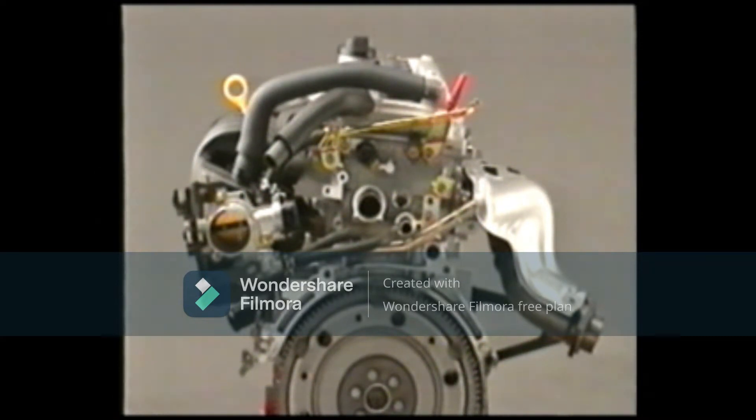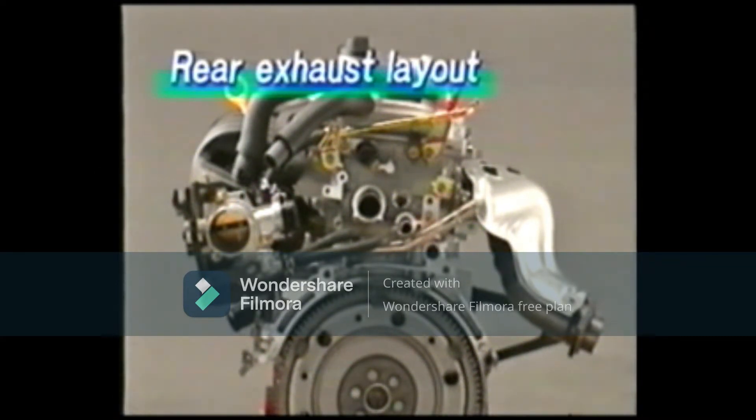Another unique characteristic of the 2NZ-FE and 1NZ-FE engines is the forward intake and the rear exhaust layout. By implementing the forward intake layout, the intake manifold receives wind directly from the front, making it less likely for the intake air to warm. This improves intake efficiency, increasing output.